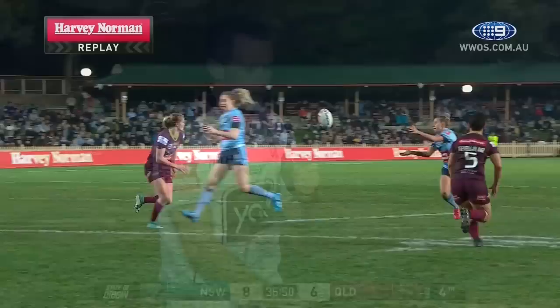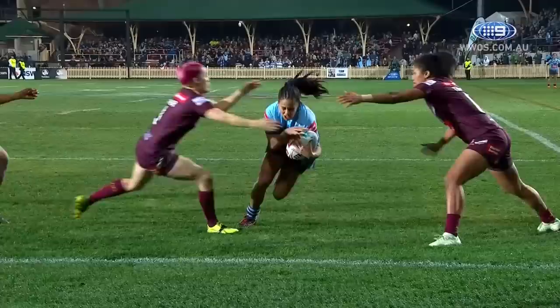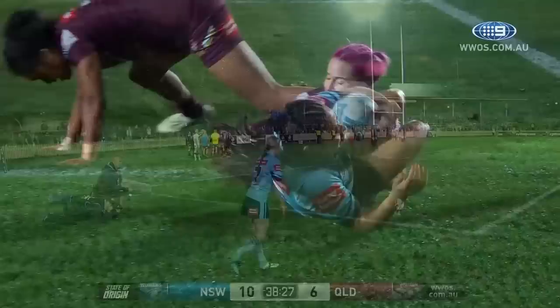That was fantastic work by the New South Wales girls. You could see it coming — you could watch it and you thought Queensland needed to slide and slide. They did, but not enough. And that was such excellent footwork there on the sideline to get over. Sideline kick to come, an important one for New South Wales. Here's Studden, it's on target, it's just short — just under. Ten points to six.